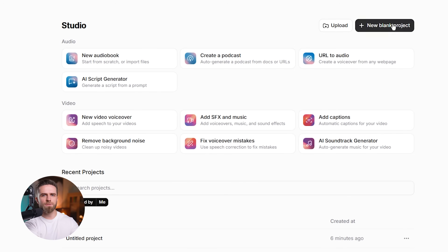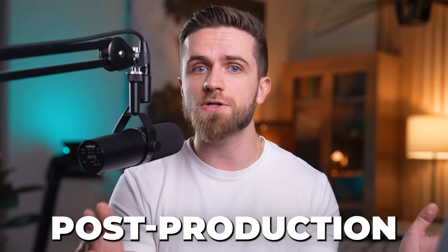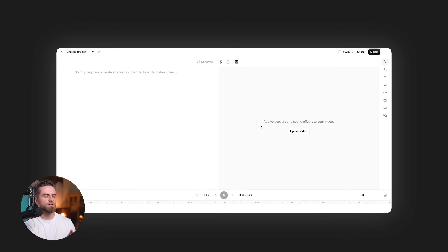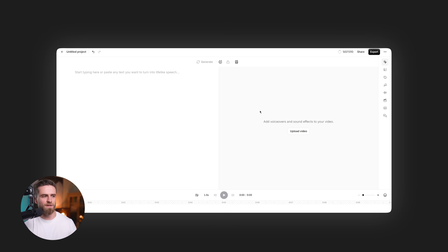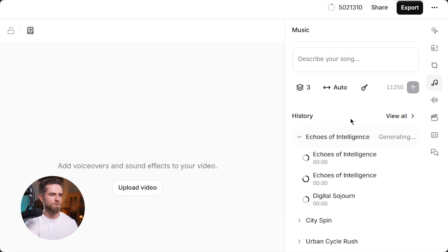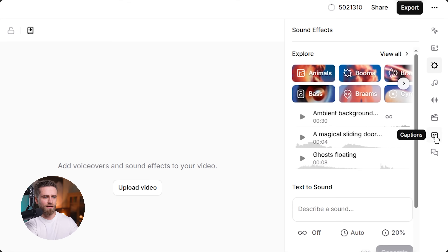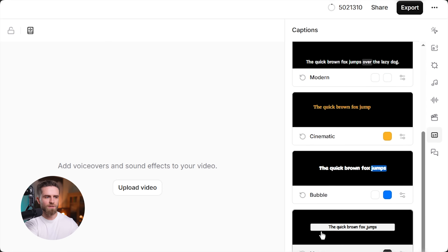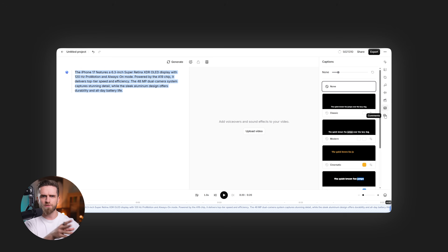Now let's talk about what makes Studio 3.0 different from every other AI voice tool — this is a full post-production suite. Here's the interface: you've got a timeline, just like Premiere or Final Cut, but it's entirely browser-based. I can import a video file, add a voiceover track, layer in background music, drop in AI-generated sound effects, and add auto captions. All in one place — no exporting, no switching between apps, no fighting with file formats.